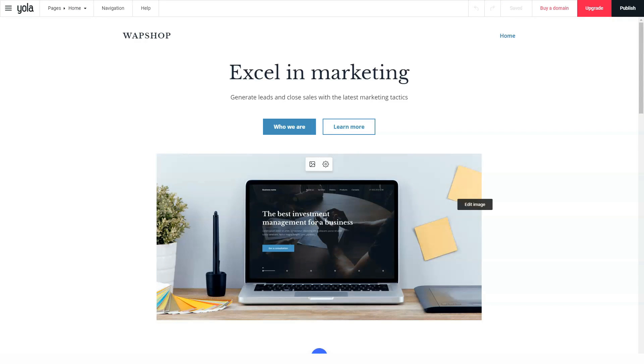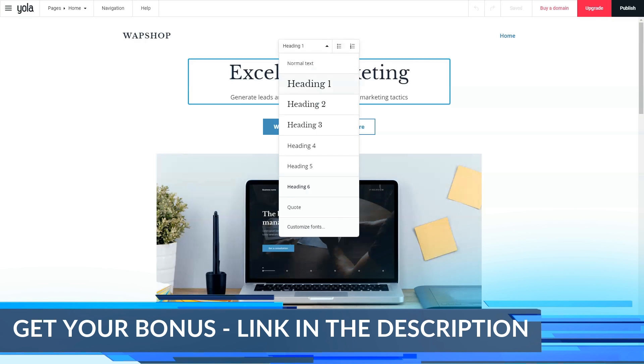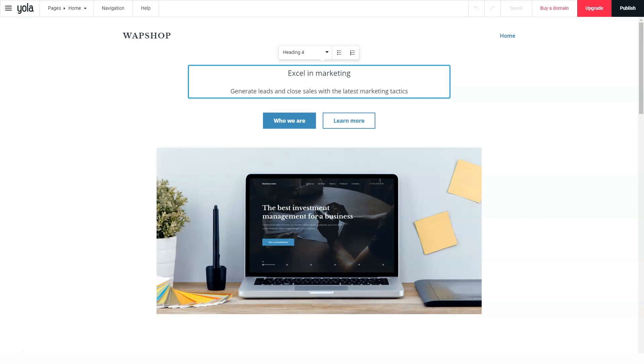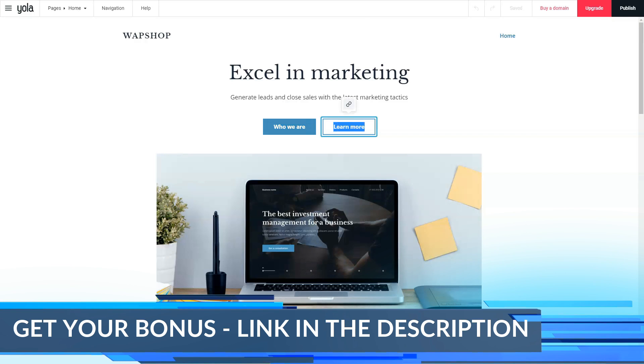Your store can accept a wide variety of payment methods, including credit cards, PayPal, offline checks, purchase orders, and even wire transfers. You can even arrange a setup whereby UPS or another shipping company collects cash on delivery on your behalf. If you intend to sell globally, know that Yola supports over 160 global currencies. Yola stores also let you offer discounts and coupons to your customers.